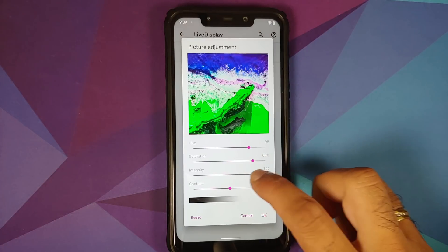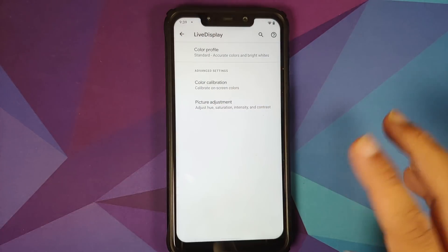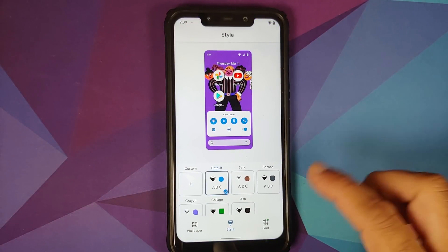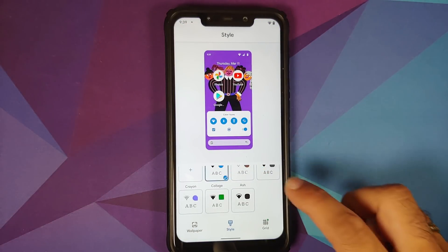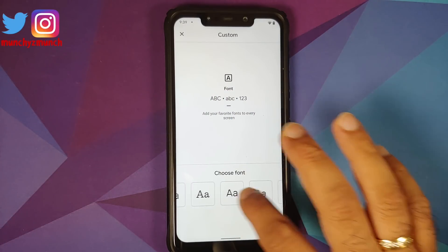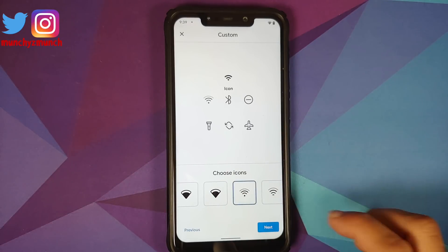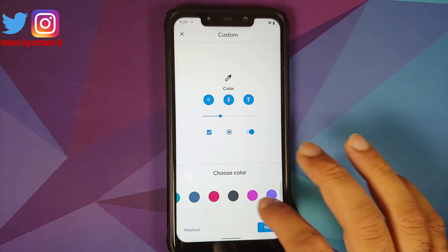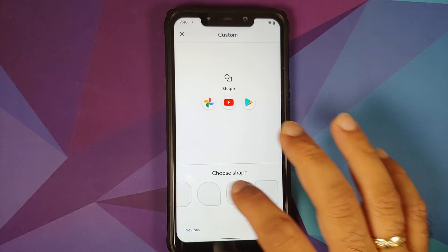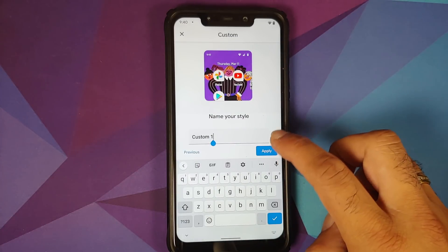You can also adjust hue, saturation, intensity, and contrast — if you mess up, you can reset to defaults. Going to Styles and Wallpapers, pre-baked themes are available. Tap Custom to create your own theme with multiple font options, icon options, and accent colors — unfortunately there's no RGB picker. Multiple icon shape options are available, and once done, give it a name and apply.